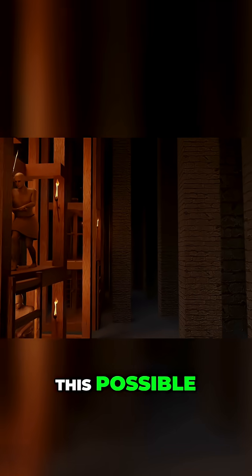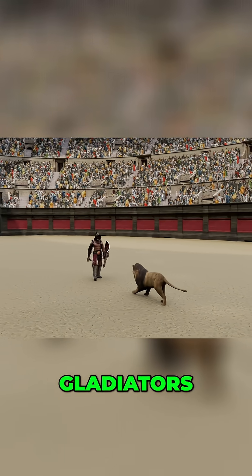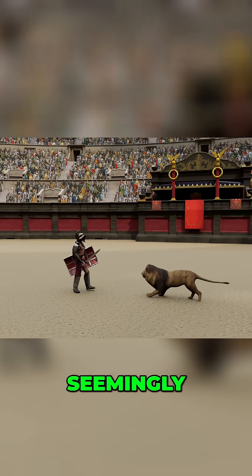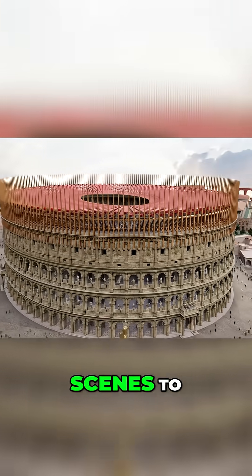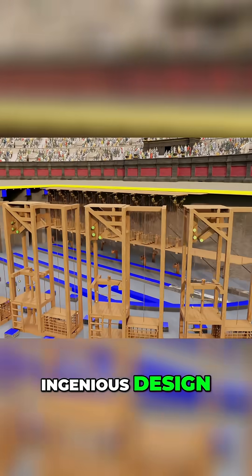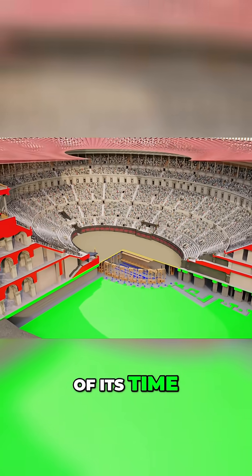But how is this possible? How did the Romans create such spectacles 2000 years ago? How did they flood the arena for naval battles or summon gladiators and wild animals seemingly out of nowhere? In this video we'll step behind the scenes to uncover the secrets of the Colosseum, exploring its ingenious design and the groundbreaking mechanics that made it the greatest arena of its time.